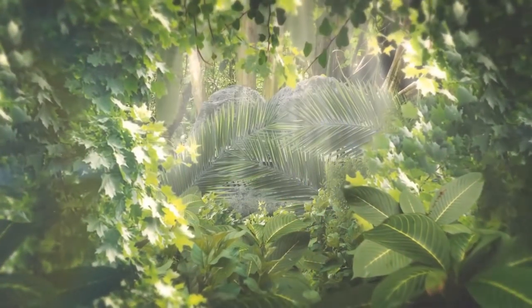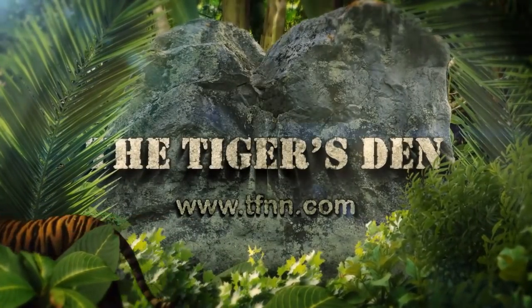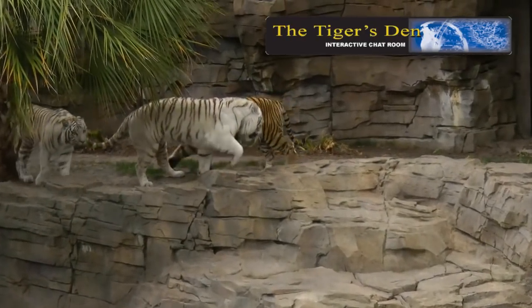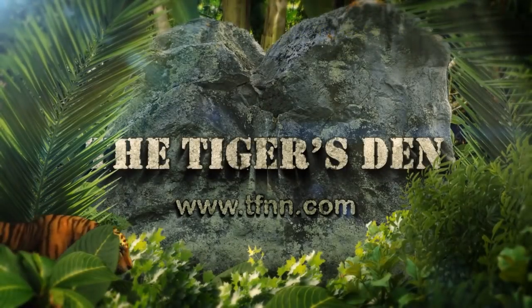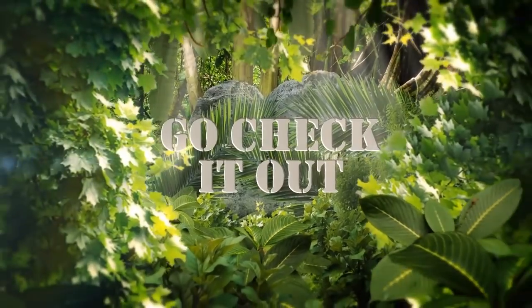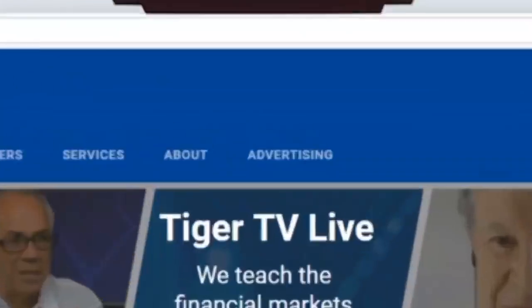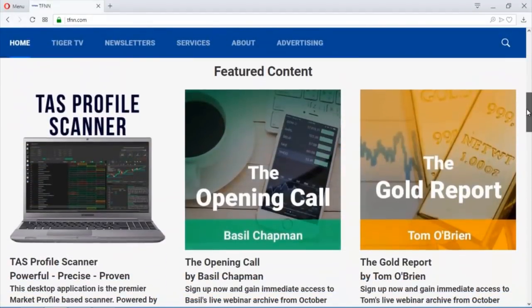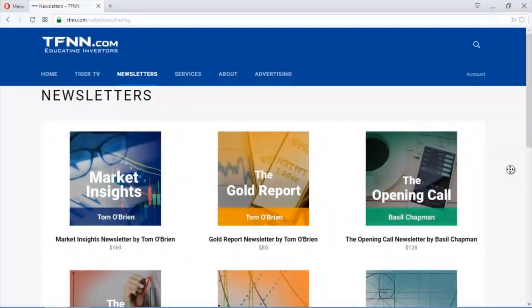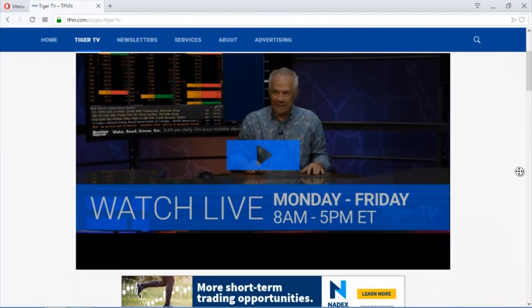The Tiger's Den is a lively community where professional traders and investors can meet, exchange ideas, and hear all of the TFNN shows plus see all the charts live, with access to archives. Test drive The Tiger's Den absolutely free for 30 days at TFNN.com. TFNN has also launched a brand-new website with a simpler navigation, whether you're watching Tiger TV live in high definition or accessing your newsletter subscriptions, with new pricing in six-month and yearly options.